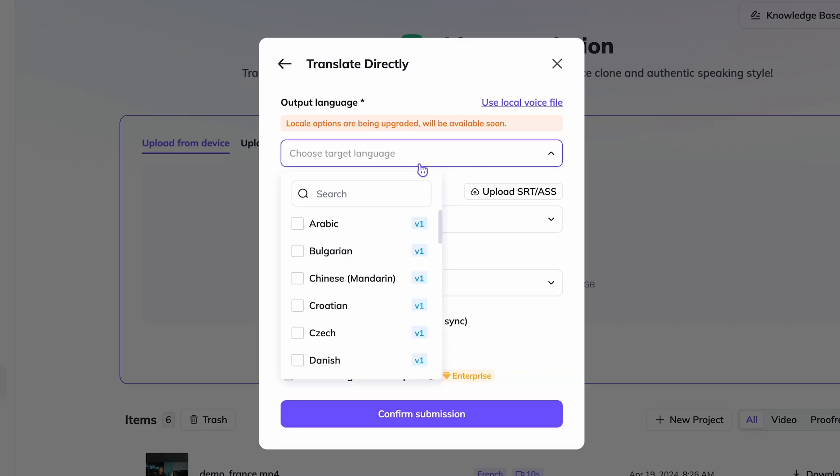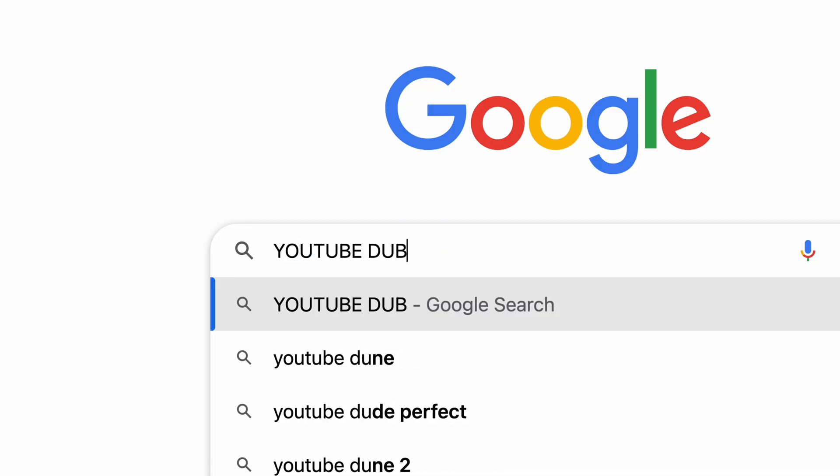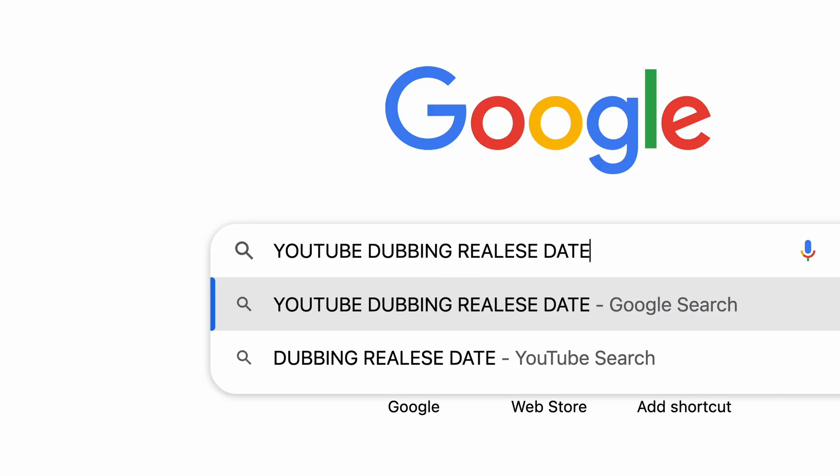HeyGen can translate any videos with dubbing to other languages or create your own clones. I want to show you how this AI works, how easy it is to translate content with dubbing, what other features it offers, but most importantly, when this feature will be available on YouTube.